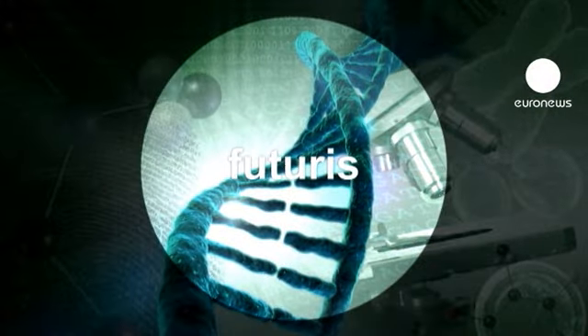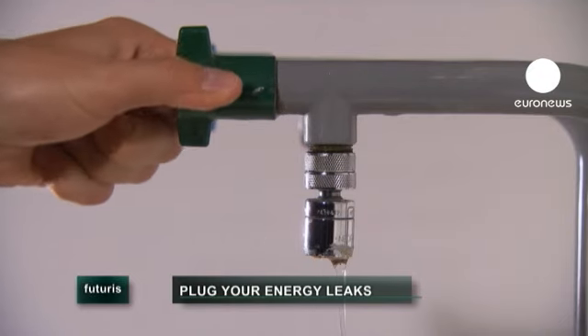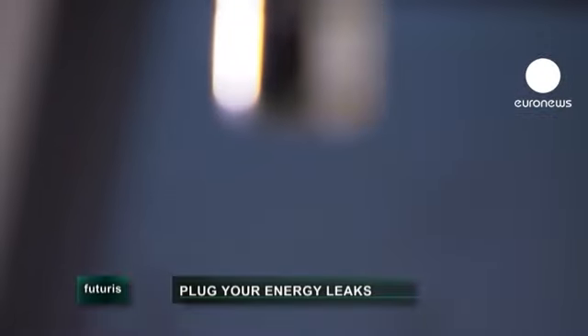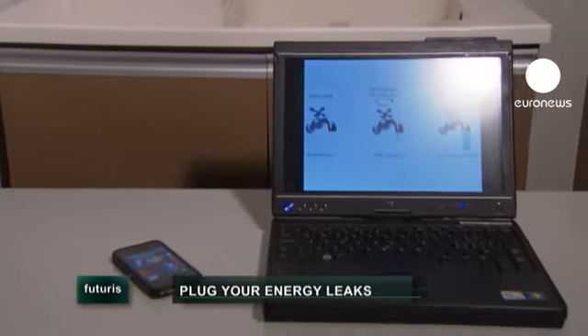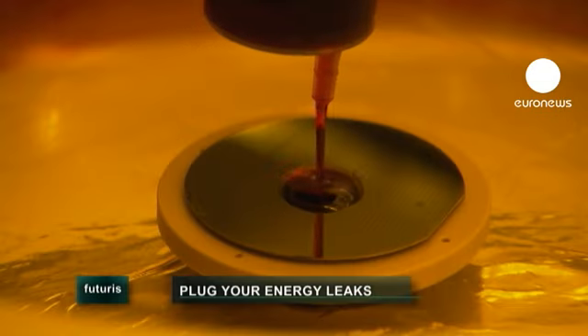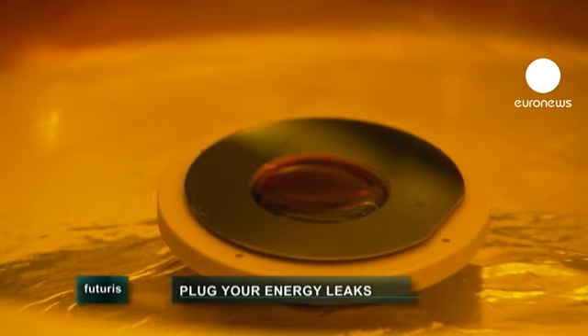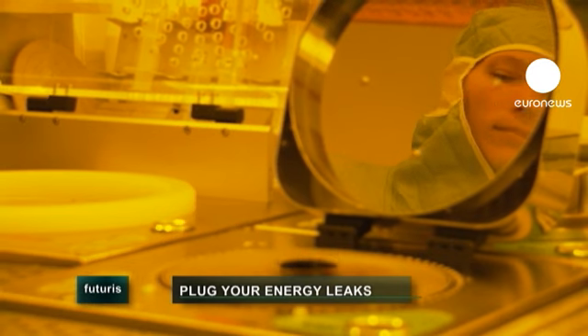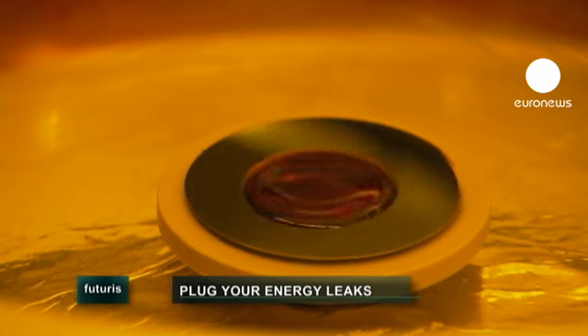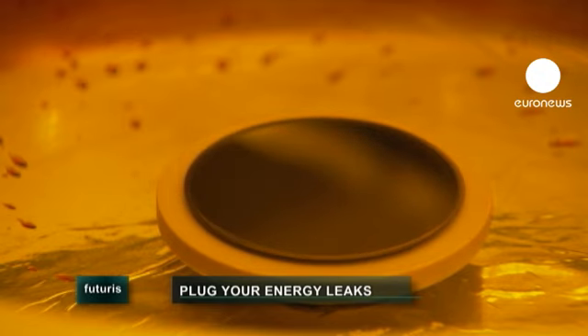Research and innovation in Futuris. Like water from a faulty tap, power leaks from all electronic devices, whether in use or not. The fact is, a portion of our energy bill goes down the drain because the existing microchips are not that efficient. As we'll find out in this programme, the electronics of tomorrow will use much less power. But first, let's see if we can already cut that energy bill with smarter air conditioning.